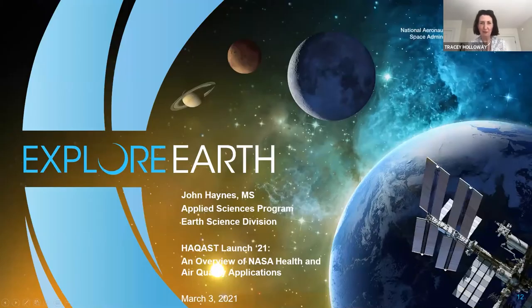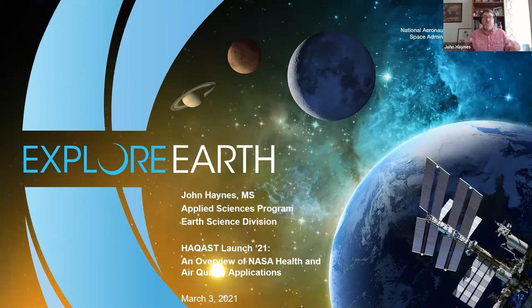I'll hand it off to our program manager, Dr. John Haynes. Hi, thanks Tracy. Welcome everybody to HACAST Launch 21. I'm John Haynes, program manager of Health and Air Quality Applications, part of the Earth Science Division at NASA headquarters in D.C. I want to give a very brief overview of applied sciences and the Health and Air Quality Applications Program in particular, to show you the umbrella under which HACAST falls here at NASA.